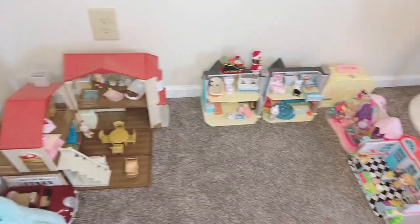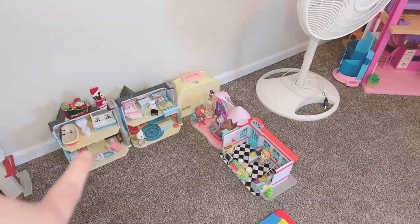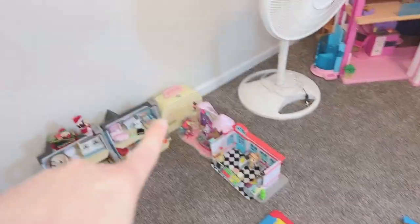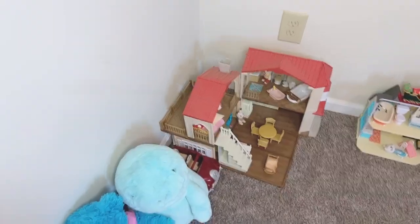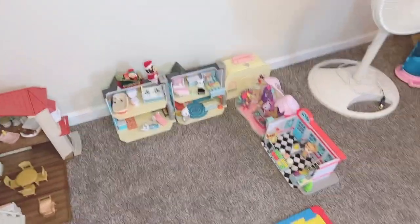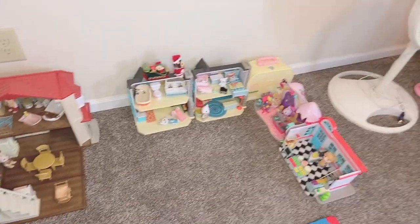On the other side of the playmat I have my little Calico Critter town still set up. There's the big house, there's another big house that I just combined, and then there's the shops. The bakery is kind of under reconstruction right now — I accidentally knocked it over and everything fell so I have to redo that. But other than that, there's the little Calico Critter town.